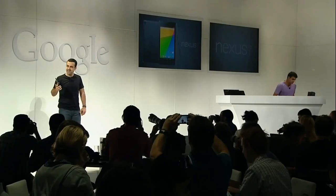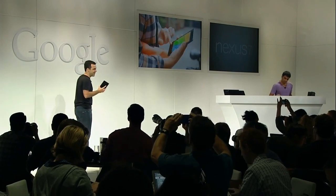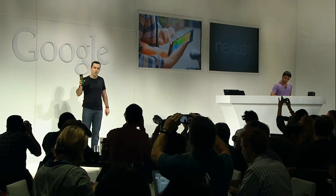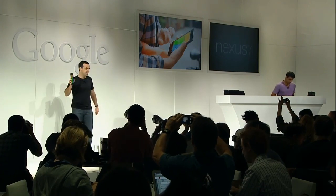We're staying focused on exactly the same things that made the original Nexus 7 so successful: portability, performance, and, of course, the power of Google. So first of all, we designed the new Nexus 7 to be even more portable and even more comfortable than the original model.